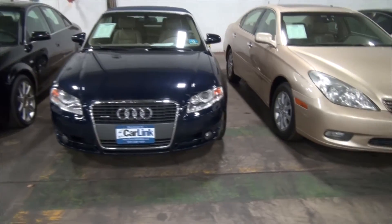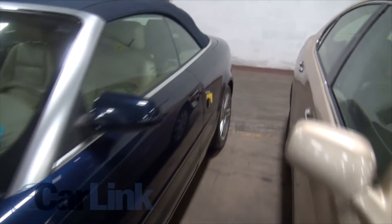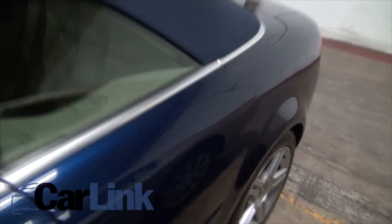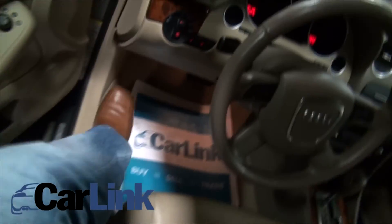I know it's winter, but you know what? Summer is here before you know it, and the best time to buy a convertible is in the winter.